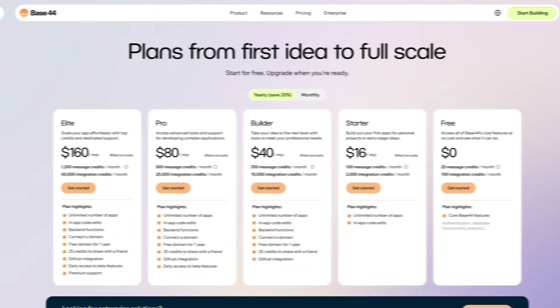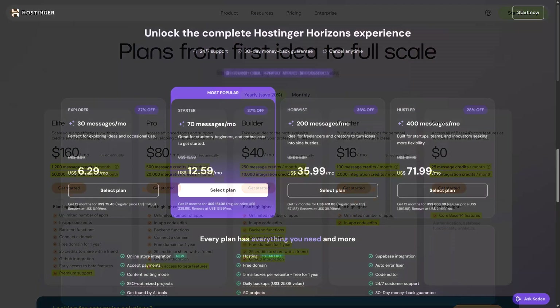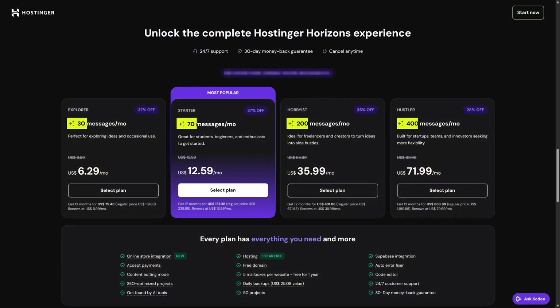What I don't like with Base44 pricing is that, just like its parent company Wix, its plans are highly different from one to another. With Horizons, the only difference between plans is the amount of messages you can send each month. It makes me feel more included in the platform when premium support isn't gated by how much you spend. With Hostinger — whether it's shared hosting, VPS, or Horizons app builder — you always feel like a premium client.